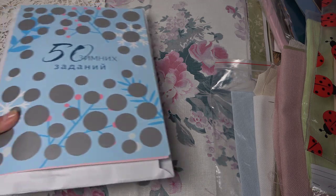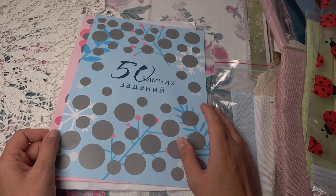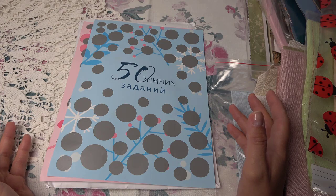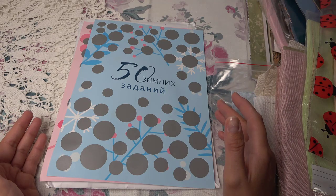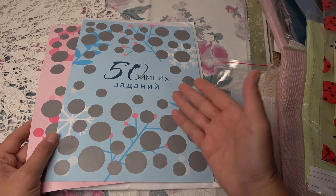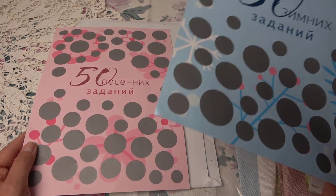Это ещё не всё! Вот такой конверт — и даже два, я не сразу заметила. Вчера вечером только всё разобрала спокойно, потому что получила посылку рано утром, побежала на работу, потом домашние дела. Спокойненько села и стала разбирать. Вот 50 зимних заданий и 50 весенних заданий! Давно мечтала, завидовала девочкам которые играют в эти игры. Нужно начинать готовиться к зиме — прочитаю инструкцию и начну игру.